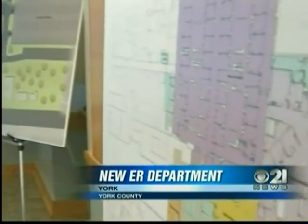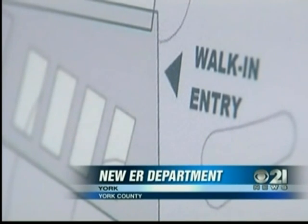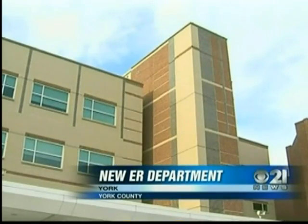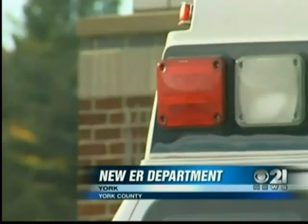Separate areas of the center will focus on specific needs: trauma, pediatric, cardiac, or behavioral health. A quick-sort nurse station will address lower emergency situations. The project will cost $50 million. Noel says that's all budgeted. As far as patient expense, that could go down.